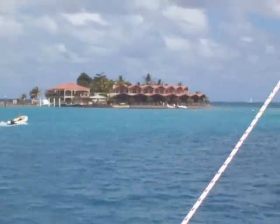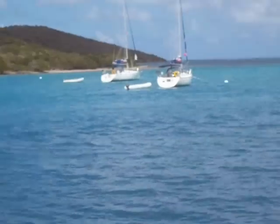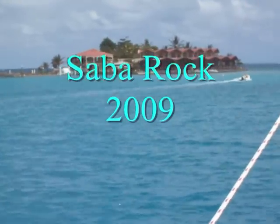Well, there's Saba Rock. Nothing left of that funky old bar. Different crew here now. Looks like it's condos now — Saba Rock has become a condo.